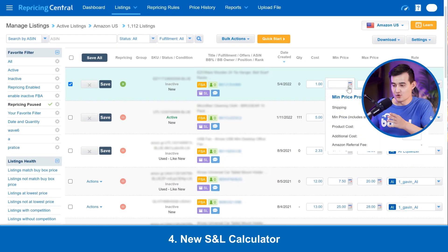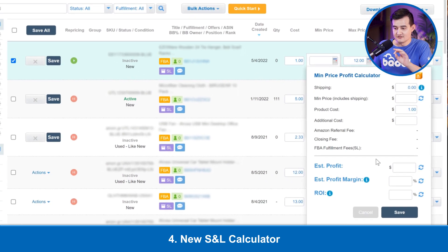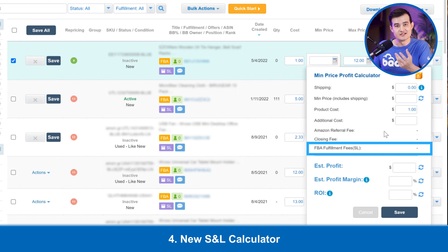Next, we're going to use the calculator for the Small and Light program. You can see that the FBA fulfillment fees for Small and Light are calculated differently than when regularly priced — it will have a lower cost than the regular price, which gives you additional profit when you are selling the product, while ensuring customers still receive Prime shipping.